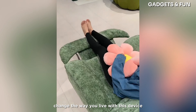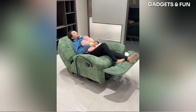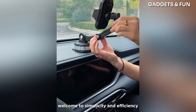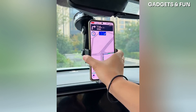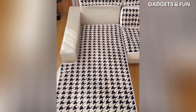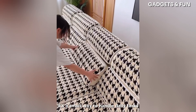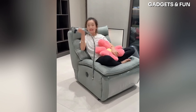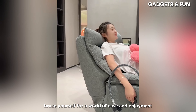Change the way you live with this device that's ahead of its time. Welcome to simplicity and efficiency, all thanks to this fantastic gadget. This device isn't just smart — it's a smart way to handle daily tasks. Brace yourself for a world of ease and enjoyment thanks to this.